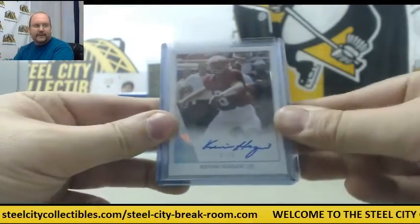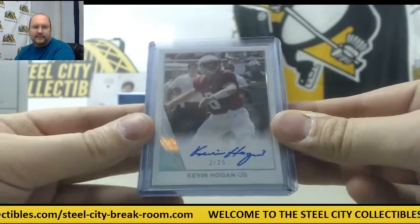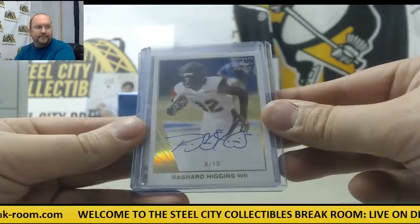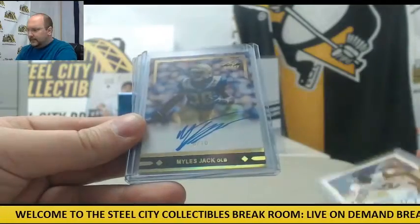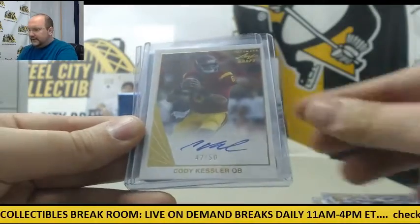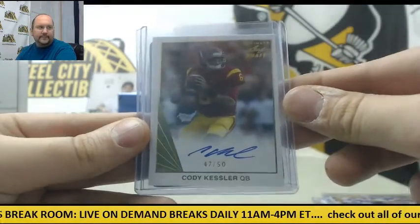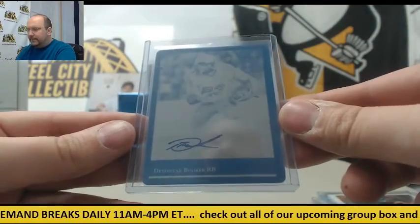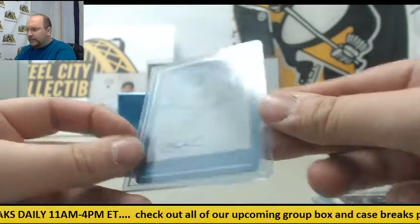Alright, got another Kevin Hogan auto, 2 of 25. Rashard Higgins out of 10. Miles Jack numbered 8 of 10. Cody Kessler out of 50. And another printing plate — Devontae Booker, 1 of 1.